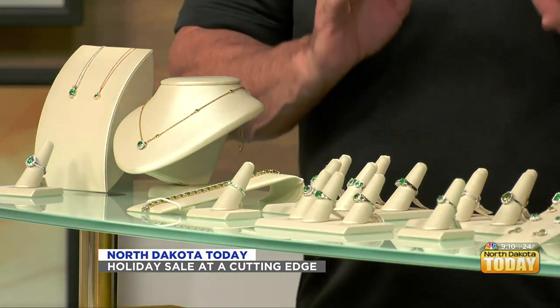Some of the finest emeralds in the world come from Colombia, and there are two mines: the Chavor and the Muzo mines. A lot of these stones are Colombian emeralds. There are also a few Zambian stones mixed in, because you do get emeralds in Zambia, and they've been found all over the place.